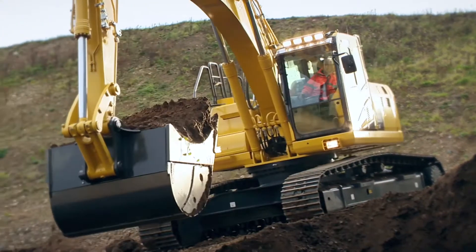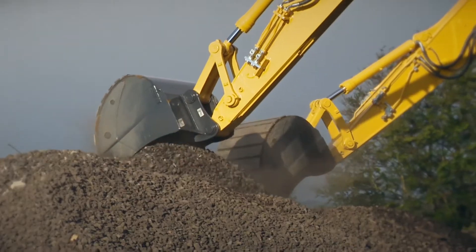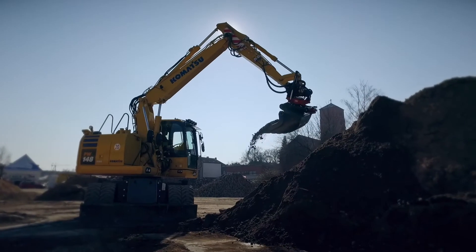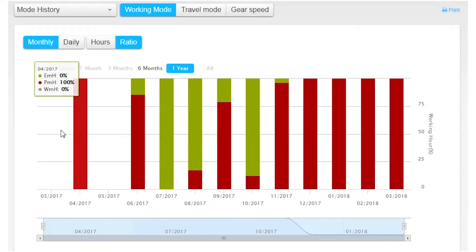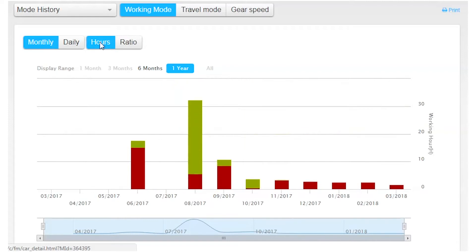We have also introduced an operator identification function, so it is possible to see how many hours the operator has been working, how much fuel has been consumed, whether the machine was working efficiently or not, and to analyze this data by operator.